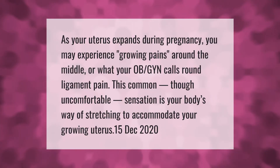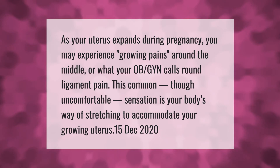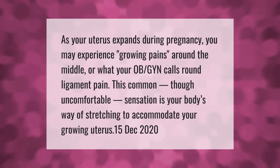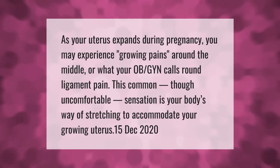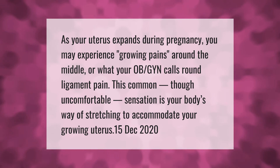As your uterus expands during pregnancy, you may experience growing pains around the middle, or what your OB-GYN calls round ligament pain. This common, though uncomfortable, sensation is your body's way of stretching to accommodate your growing uterus.